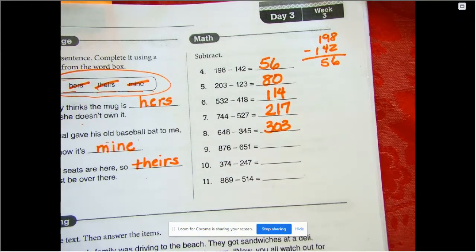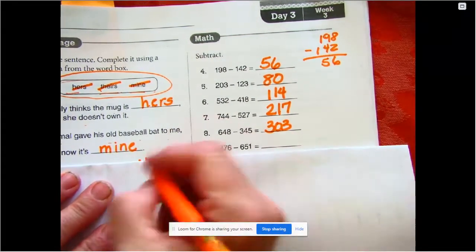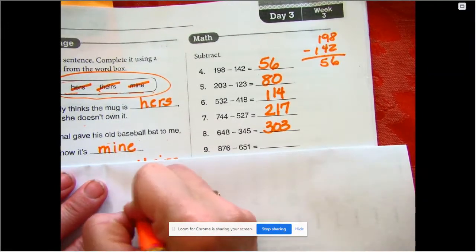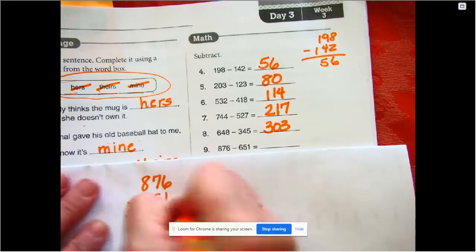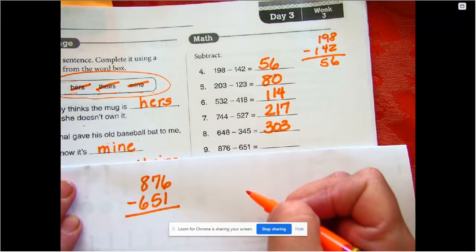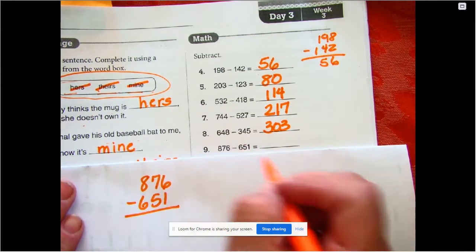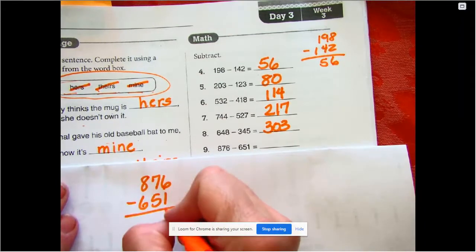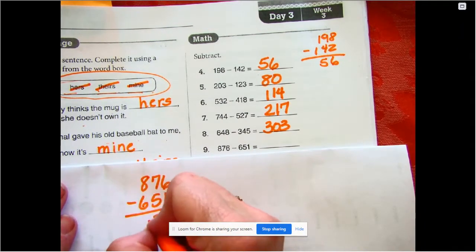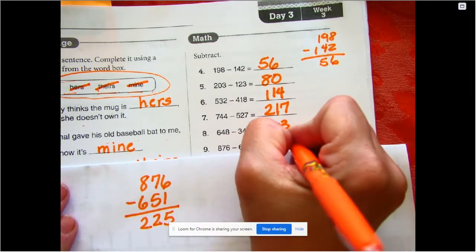876 minus 651. An important thing: make sure you write the correct number — sometimes people are in a hurry and write 867 instead of 876, which gives a different answer. 6 minus 1 is 5, 7 minus 5 is 2, 8 minus 6 is 2, so the answer is 225.